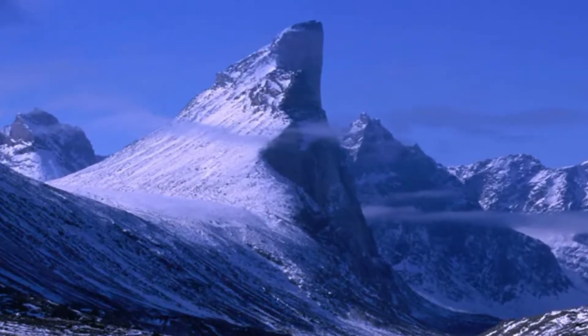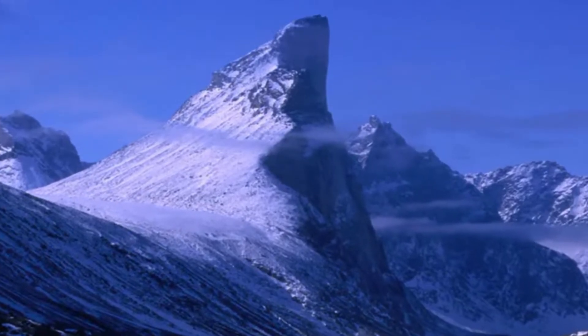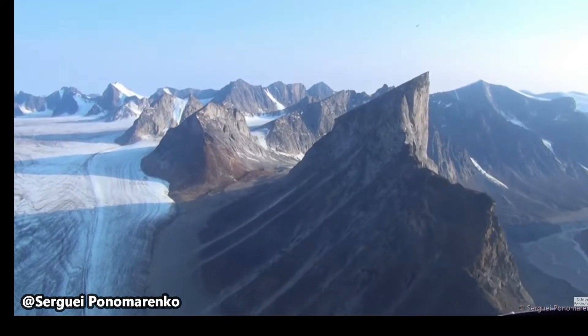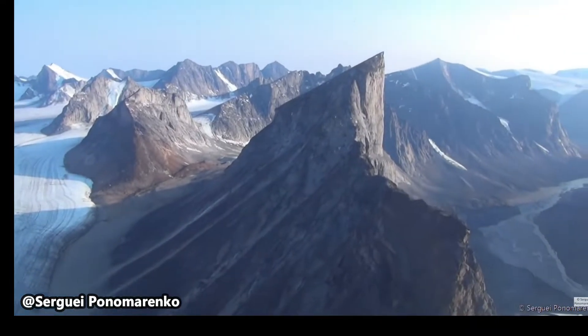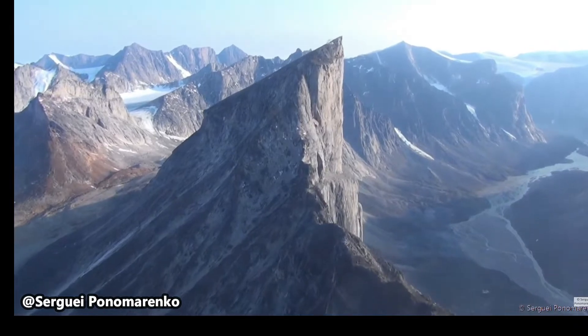Also known as Thor Peak, this mountain is made of granite and is located in the Baffin Mountains in Canada. The mountain has an elevation of 5,495 feet and has the earth's greatest vertical drop of 4,100 feet. The mountain sports an overhanging cliff with an average angle of 15 degrees from vertical.